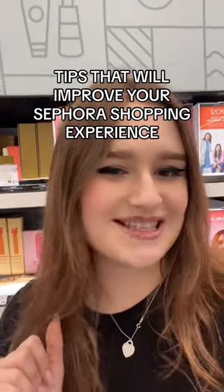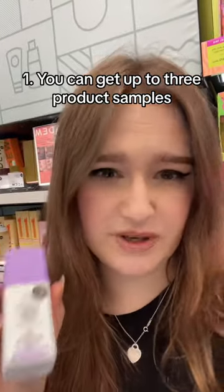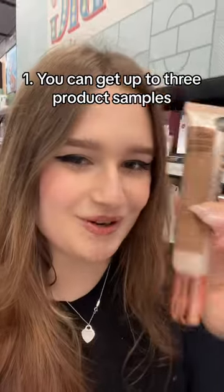Here are some tips that will improve your shopping experience at Sephora. If you're not sure whether you want to buy a product or not, you can ask for a sample. You can get up to three of these little jars, as long as the product is in a pump or in a tube that you can squeeze out.